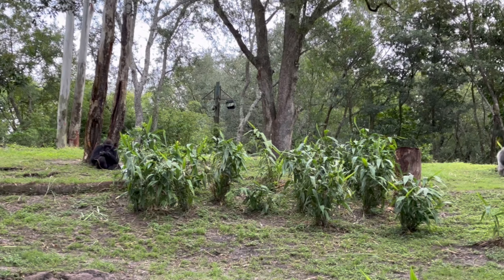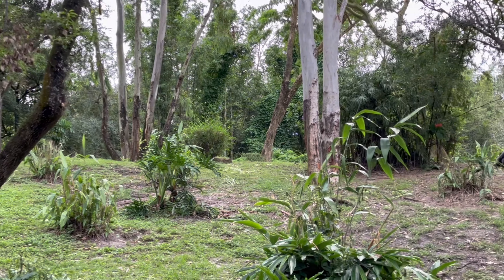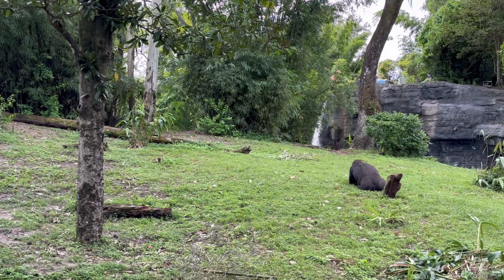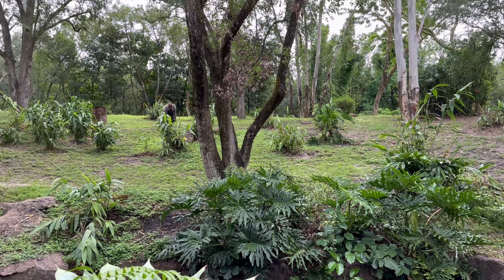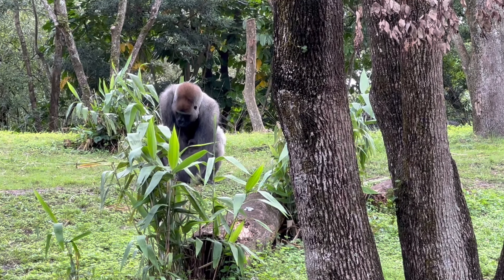The finale of this trail is of course the western lowland gorillas, and they are a marvel to behold. Something to keep in mind though is that these trails do not open until 30 minutes after the park opens, so do like we did and grab some breakfast — you can bring food on the trails. They also close an hour before the park closes, so keep this in mind when making your schedule.